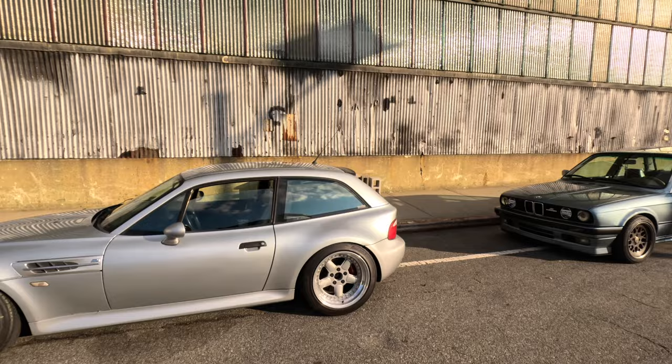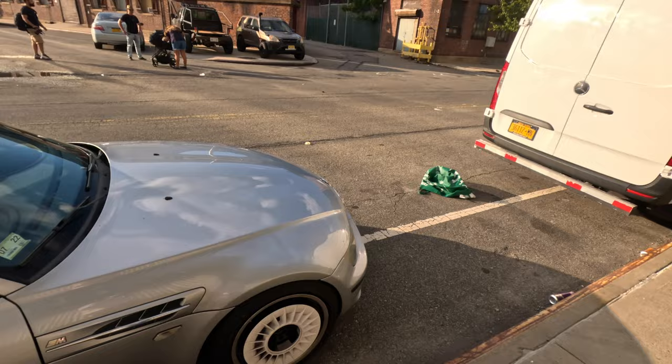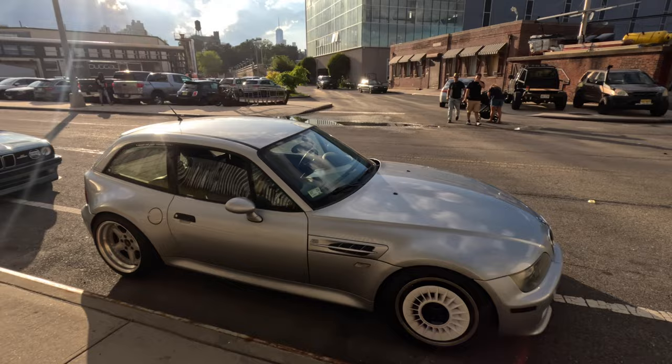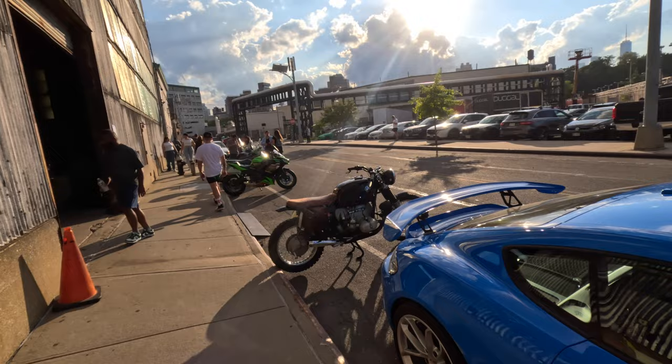First thing we have is this Clown Shoe M3. This is a car that is on my bucket list of cars I want to buy. Really rad, really hard to find — I think they go for like twenty thousand dollars. I don't even know if that's insane because I want to buy a Z1 and it goes for about the same amount of money, and this is a lot cooler than a Z1.